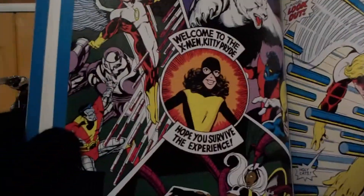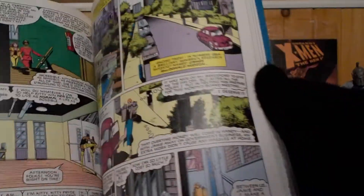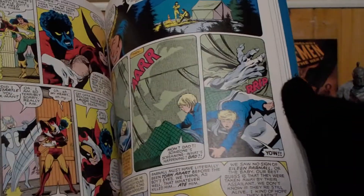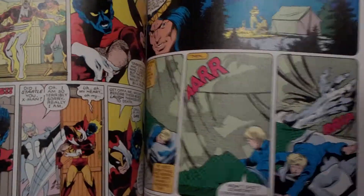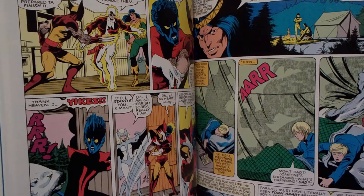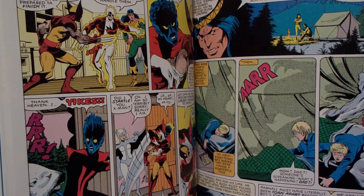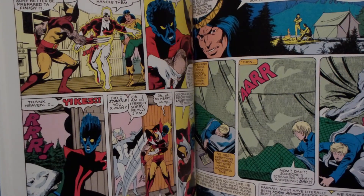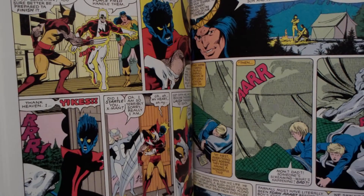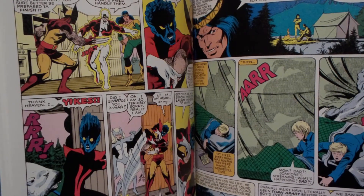Angel rejoins the team after his stint in the Champions, which I've never read. This issue, Wolverine decides to head back to Canada because he was part of their Secret Service and the Alpha Flight team. He did give his resignation but they didn't accept it, so he's technically wanted in Canada.